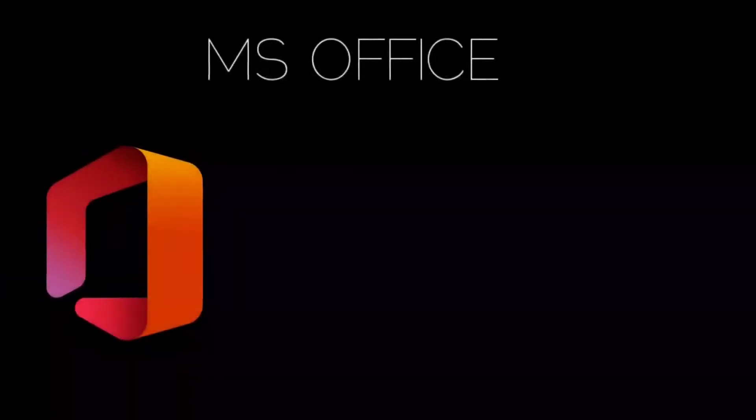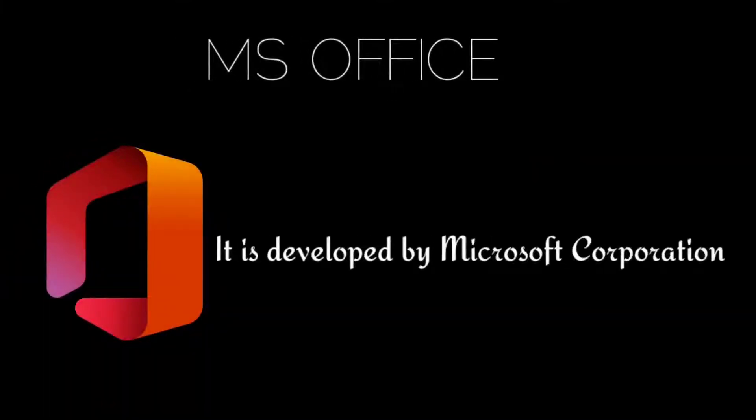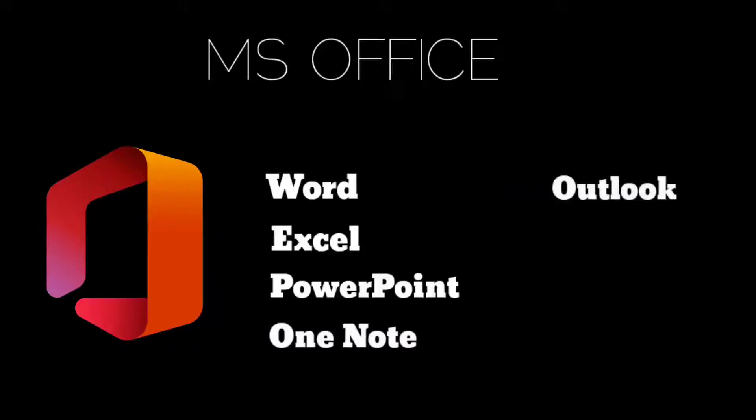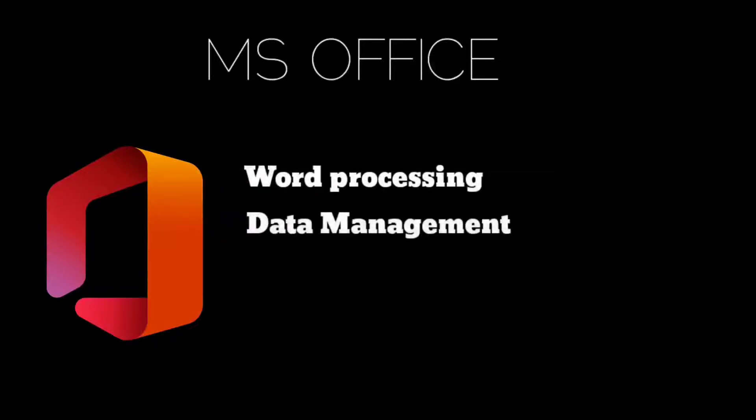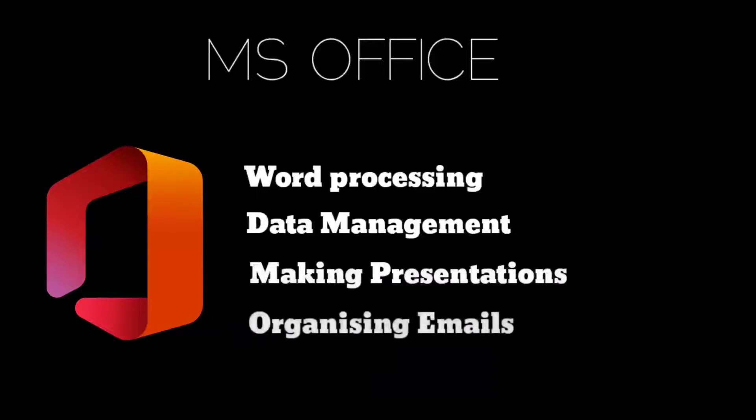MS Office: Microsoft Office is developed by Microsoft Corporation. Components of Microsoft Office include Microsoft Word, Excel, PowerPoint, OneNote, Outlook, OneDrive, Teams, etc. Each application is designed to address specific tasks such as word processing, data management, making presentations, and organizing emails.